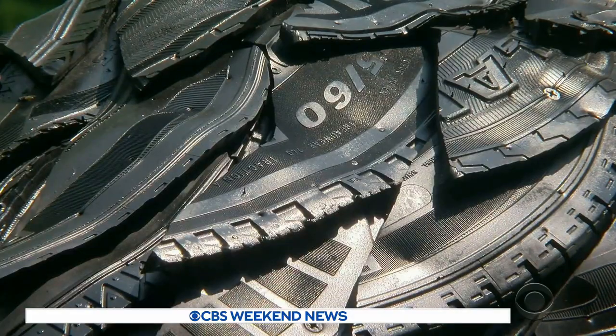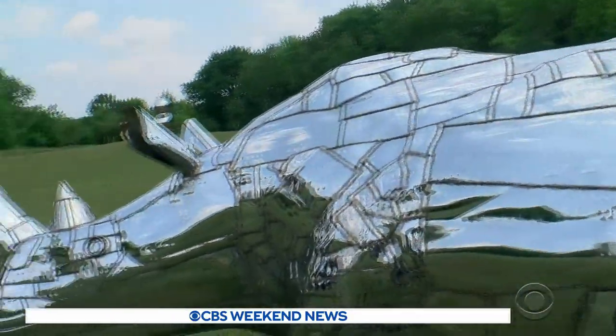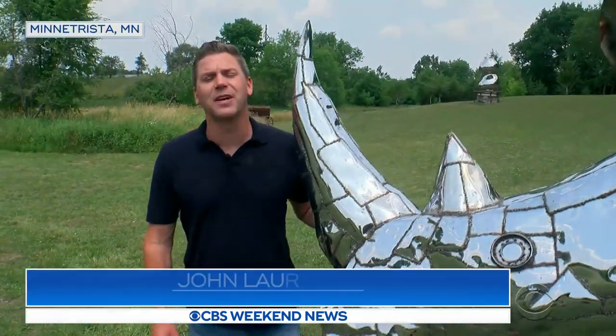Much of the art is made out of second-chance materials. This rhino sculpture put on a lot of miles in its former life — that's because it's made out of repurposed Harley-Davidson mufflers.